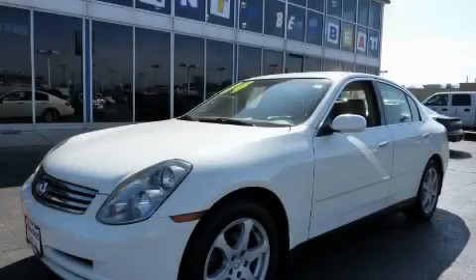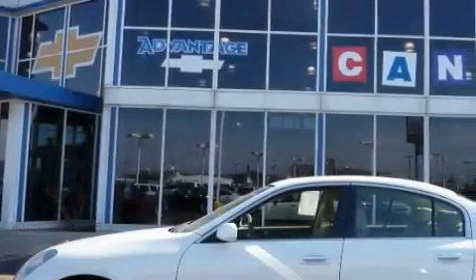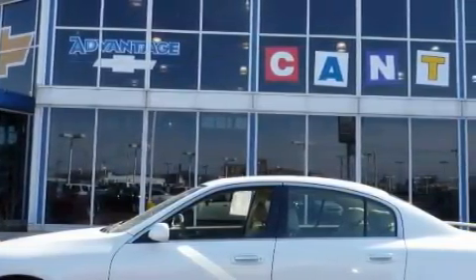This is a 2004 Infiniti G35 — performance that feels good. It has a 3.5-liter six-cylinder engine, an automatic transmission, and all-wheel drive.